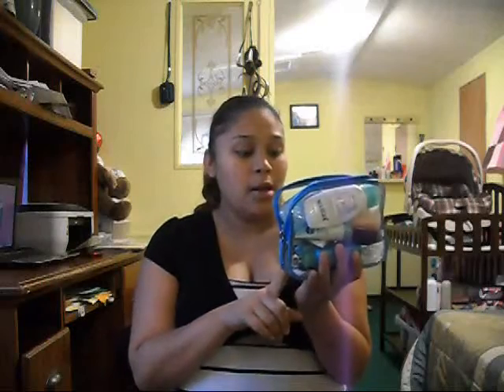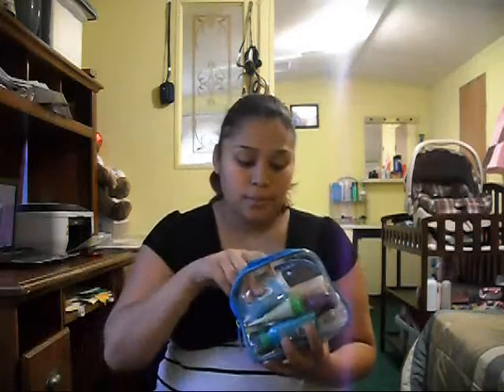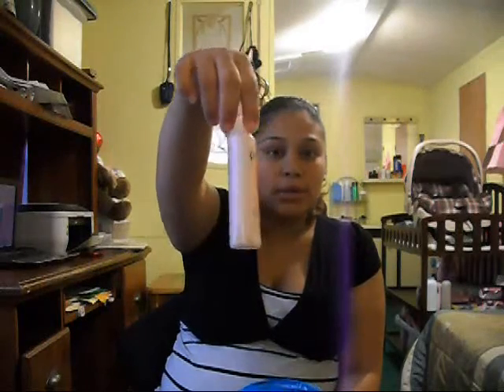I'm going to start with this little bag I bought at Walmart. It has everything you need — shampoo, deodorant, toothpaste, and everything. I added a few things. In this bag I have lotion — I have two lotions, one that came with it and a big one I added because I use lotion a lot. I also added a body wash, and it came with this deodorant.